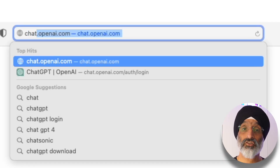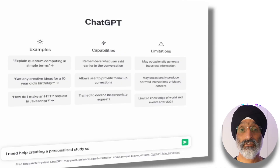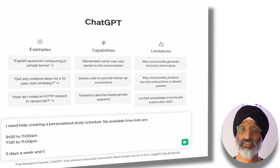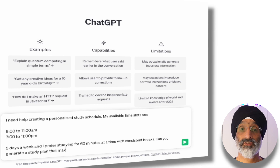One of the key challenges students face is creating an effective study schedule that can suit their individual needs. With ChatGPT you can generate a personalized study schedule based on your preferences and your commitments. You can do this by using the following prompt: I need help creating a personalized study schedule. My available time slots are 9 to 11am, 7 to 11pm, 5 days a week, and I prefer studying for 60 minutes at a time with consistent breaks. Can you generate a study plan that maximizes my productivity and makes the most of my time please?